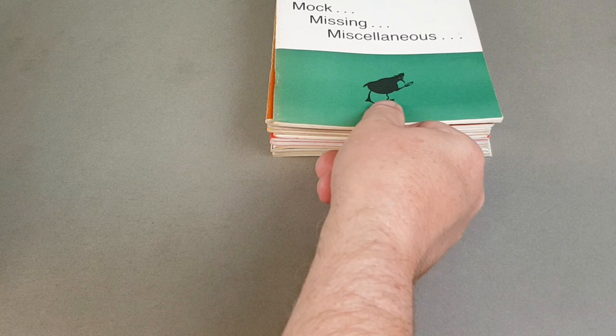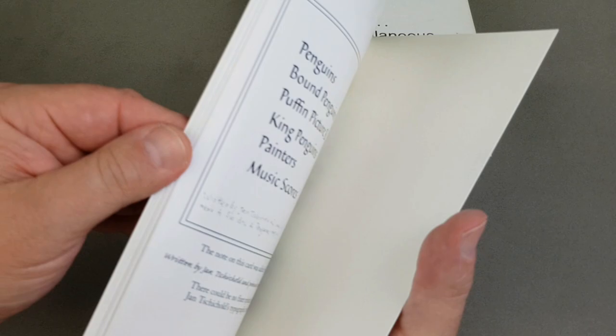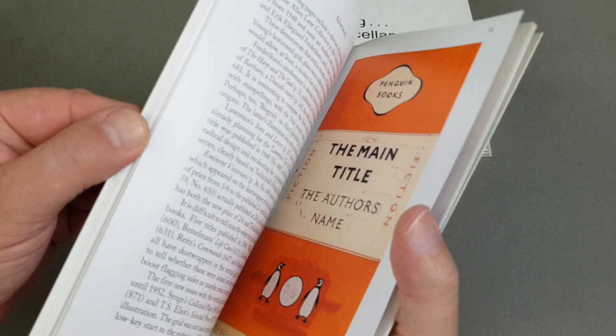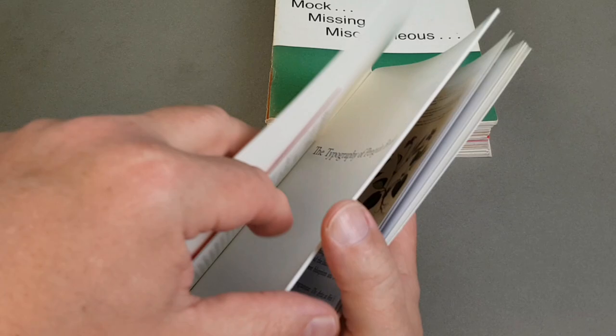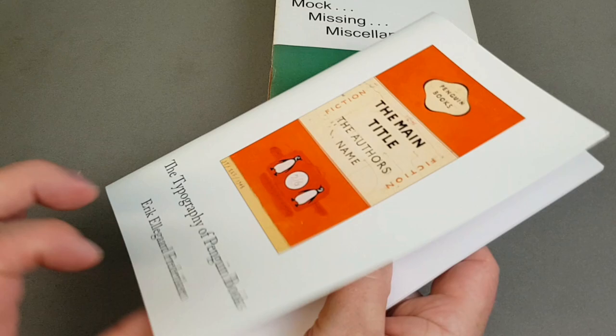This is a slightly more recent one — the Meantime — on the typography of Penguin books. These are the ones I just love because they've really upped their game in recent years, taken the Penguin Collectors publications to a new level. We've got some really nice stuff in here. I've basically emptied the shelf of all my Penguin-related publications just for you to see. And this: Penguin by Designers.